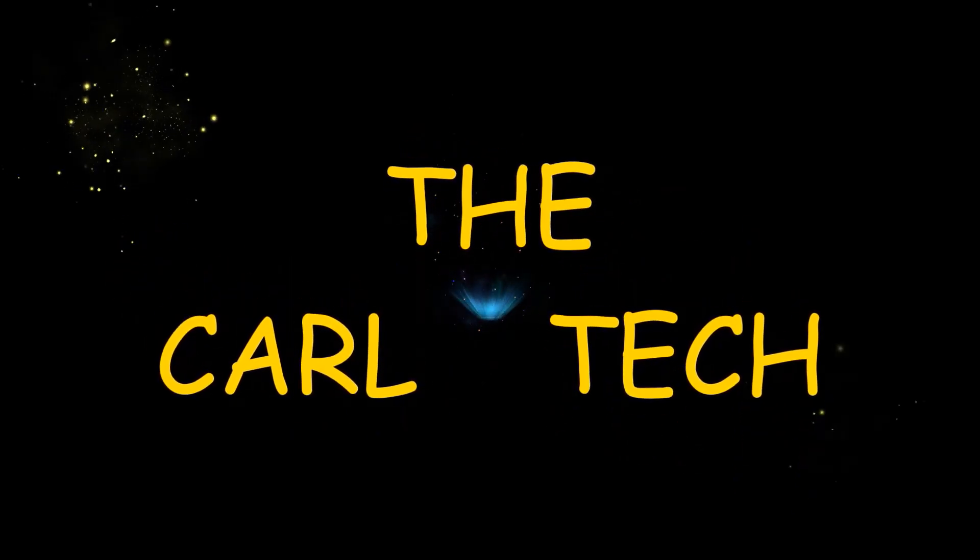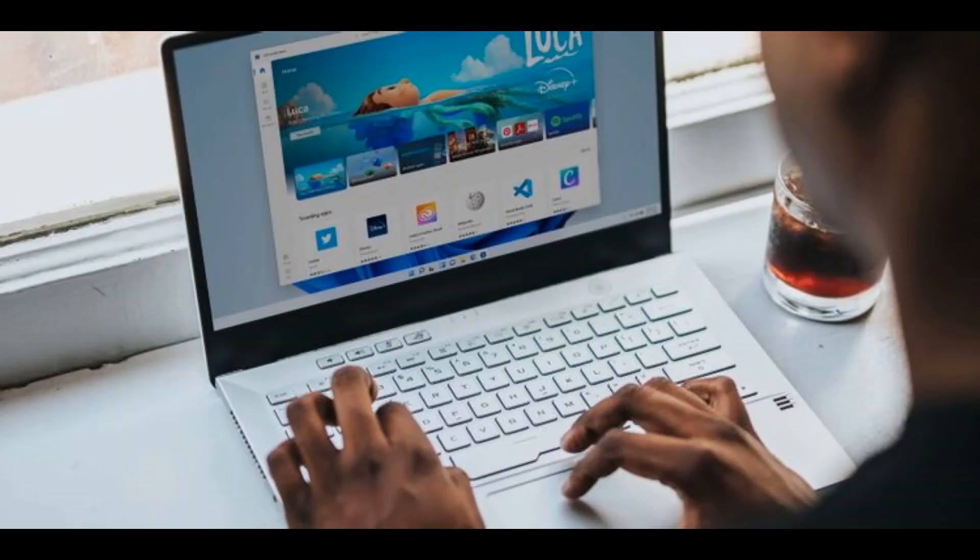Welcome to the Carl Tech channel. Today I will show you which browser is the best in Windows 11. With a new operating system comes a new battleground, so it's time to see if either Google Chrome or Microsoft Edge runs best on Windows 11.